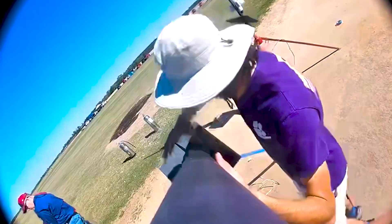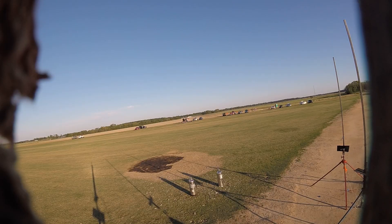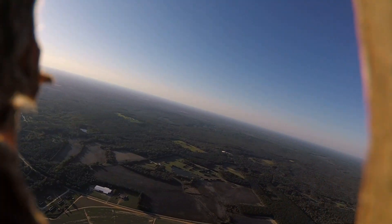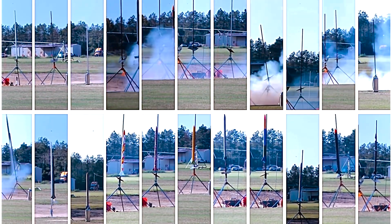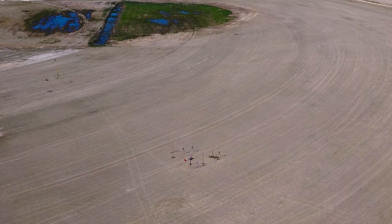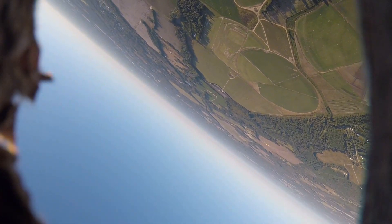We started off the year by allowing new members to build their very own rocket and launch it at a site in South Carolina. The event got everyone up to speed on rocketry knowledge, and it gave immediate hands-on experience. In total, we launched 22 rockets. The members designed their own fins, nose cones, avionics bays, and payloads for each of their rockets. This event was a huge success and gave members an insight into what each of the sub-teams is all about.